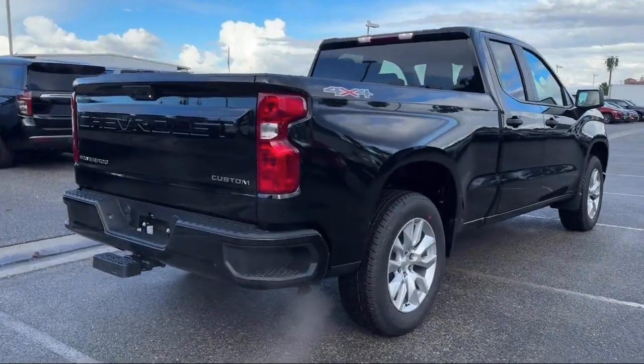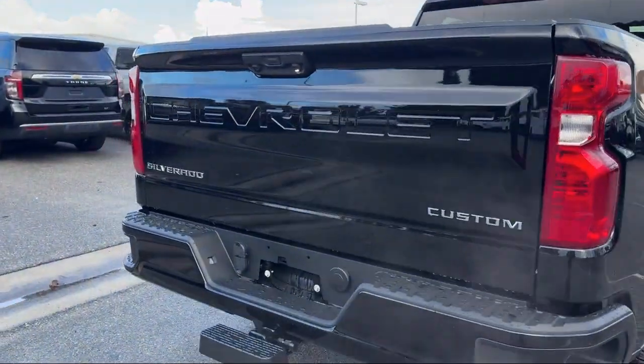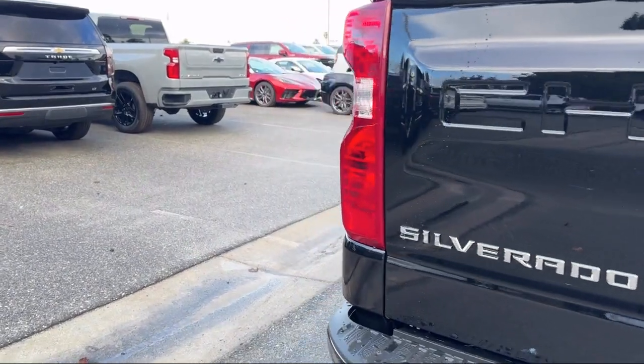It also features an MP3 player, a powerful and efficient turbocharged engine, keyless entry, and lane departure warning.